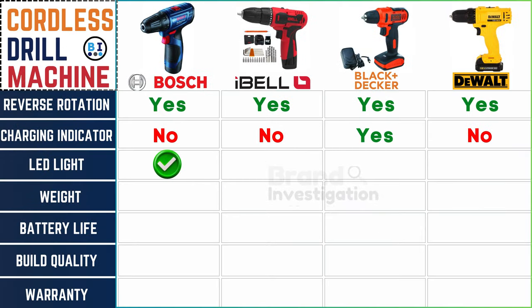All four brands — Boss, Ibell, Black and Decker, and Dewalt cordless drill machine — feature built-in LED lights, united in brightening your path to precision.